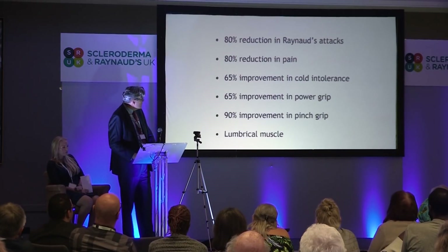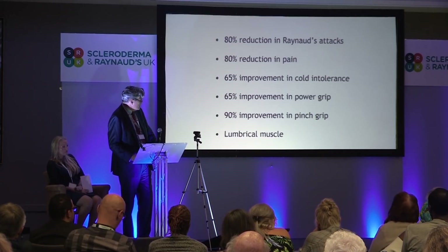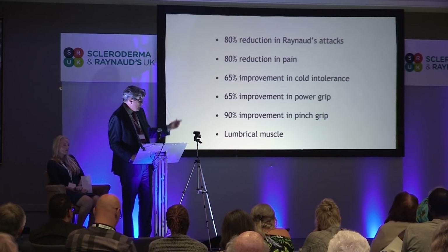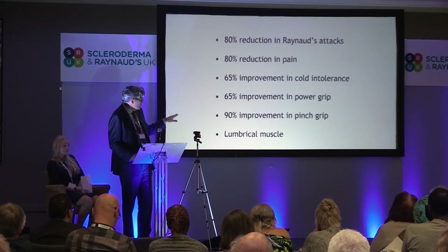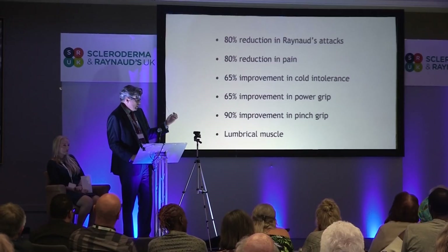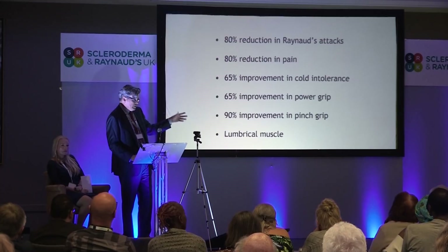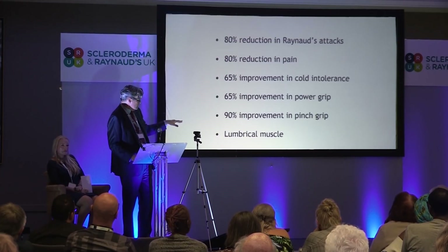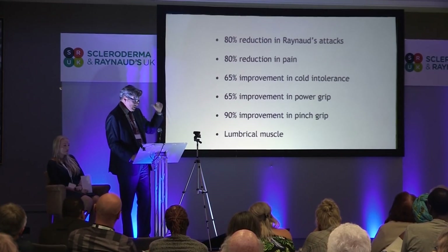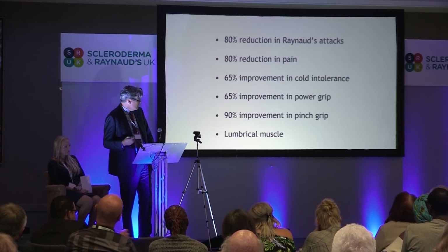The results showed 80% had a reduction in Raynaud's attacks, 80% reduction in pain, 65% improvement in cold intolerance, 65% in power grip, and 90% improvement in pinch grip. We did have, however, a small percentage of lumbrical malfunction — lumbricals are small muscles in the hand which are important for grip. This doesn't last very long, up to about six weeks, but it was something that concerned me, though it was in a very small percentage of patients. So I started thinking: could we do this in a slightly different way to eliminate the lumbrical muscle problem but still maintain the benefits?